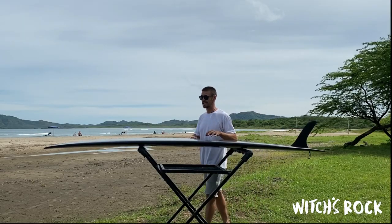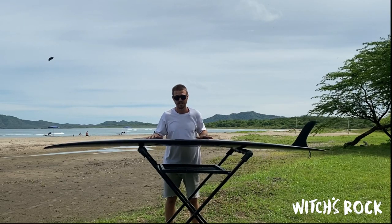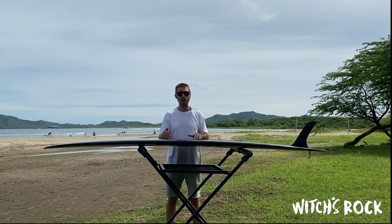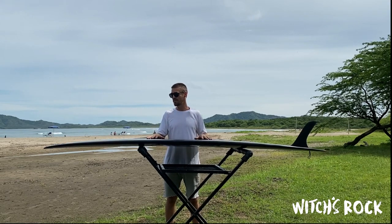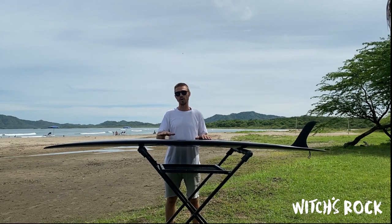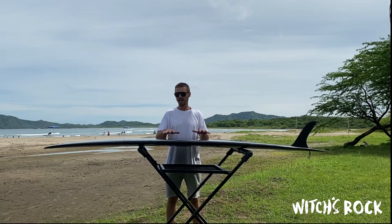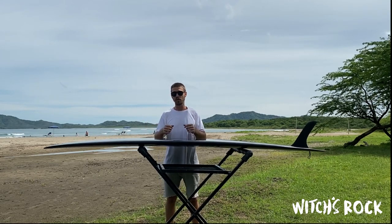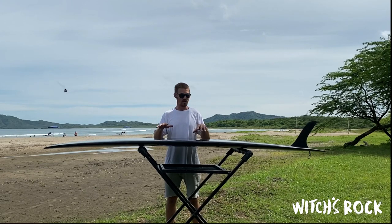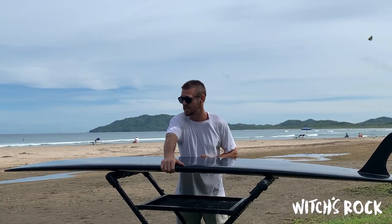This type of board is perfect for conditions like today. It's good for anything from knee-high up to waist-high — above that, the wave gets more critical and the board starts to not perform as well. It's really for an old-school feel in smaller waves. Longboards are generally nine feet and over, and between two and a half to three inches thick.